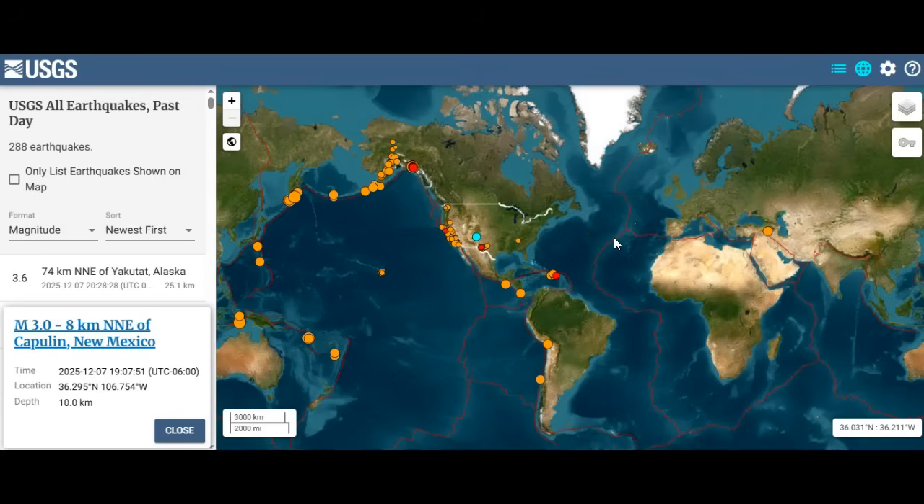James Kaufman, World News Report. Today I wanted to bring forward a 3.0 magnitude earthquake that popped off in New Mexico — more specifically, Capulin, New Mexico — at a default depth of 10 kilometers. My problem with this is that Capulin is a volcano, a famous volcano, part of something called the Raton-Clayton volcanic field.